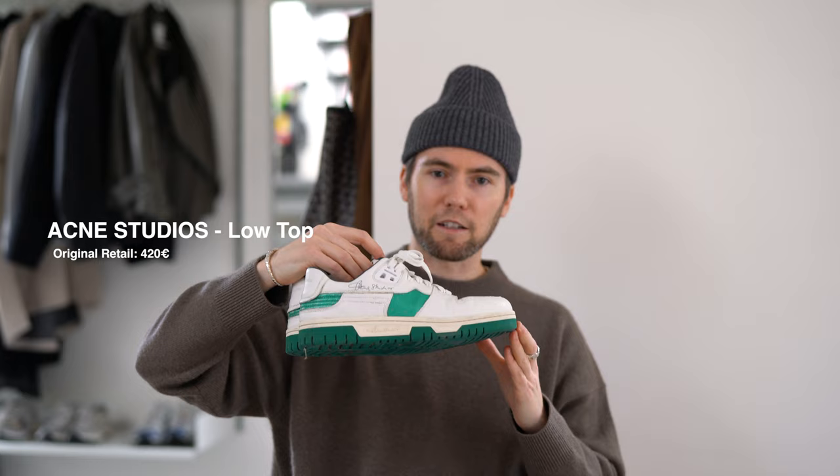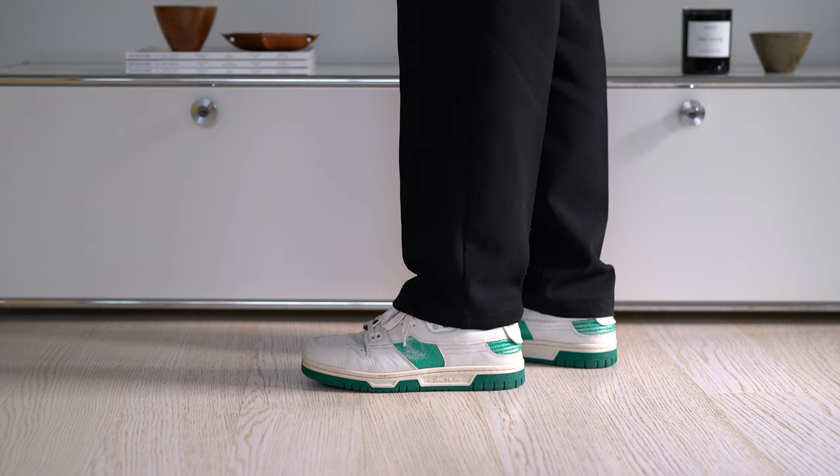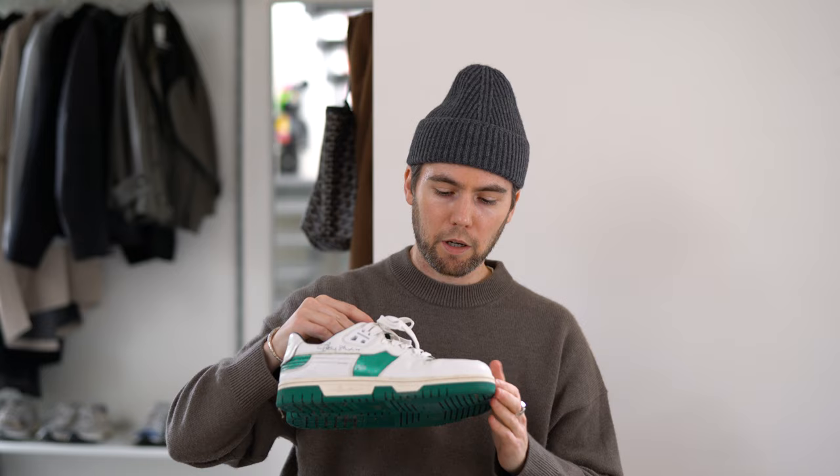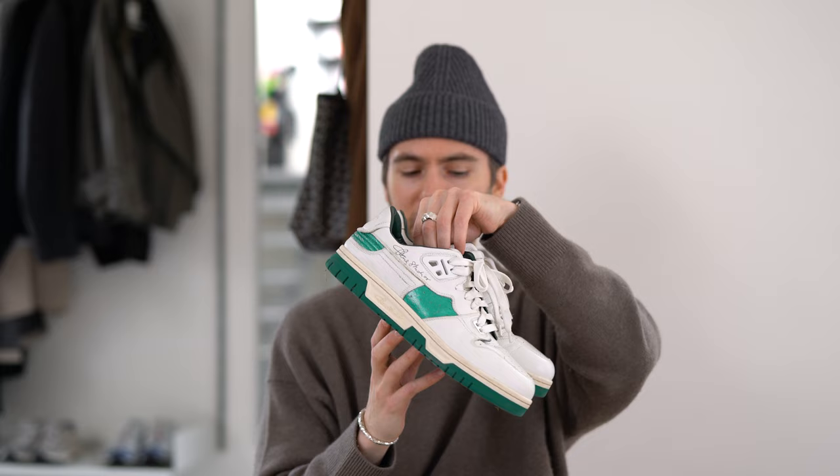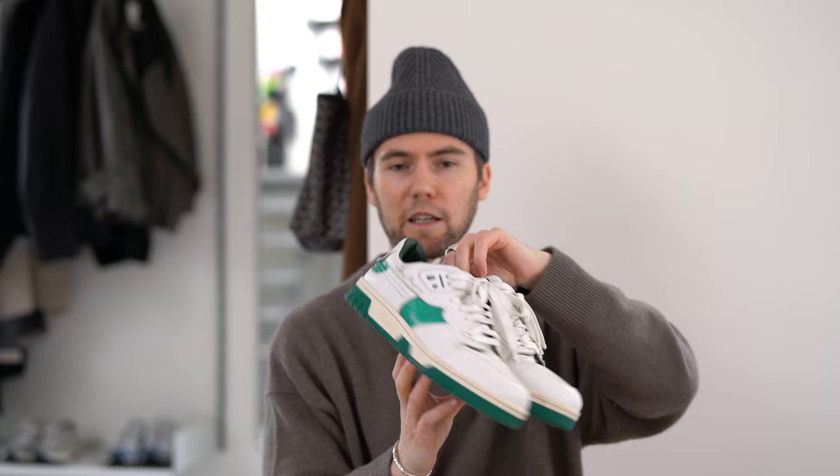To finish up the white sneakers, these are a pair by Acne Studios. Comfortable to wear, a bit more bulky than the Common Projects silhouette, with a nice green detailing. I'm sure I'll get tired of these quicker than the others, but as of now these are still in my rotation.